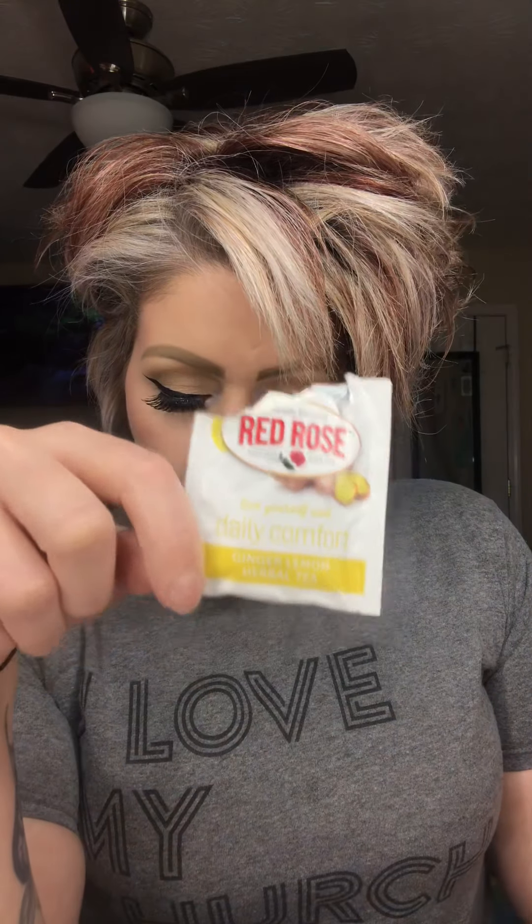Next is Ginger Lemon by Red Rose. This one smells really good. It has ginger, licorice, lemon, lemongrass, orange peel, peppermint, and lemon oil. This is a cleansing tea that is a treat for your tummy. It really works well if you have a stomachache, if you have bloating, or if you ate crappy the night before — the next day, this is your tea.